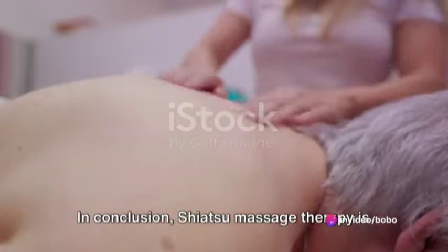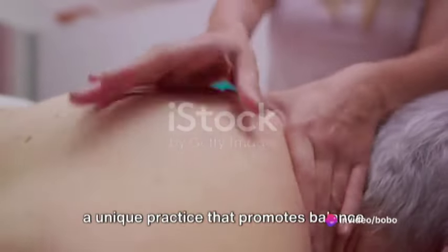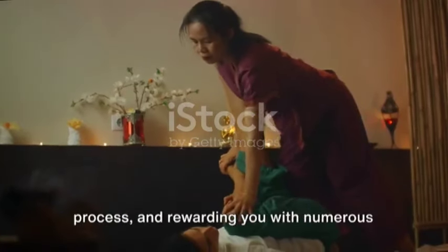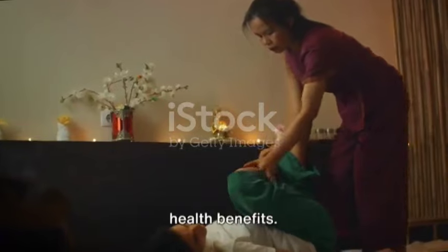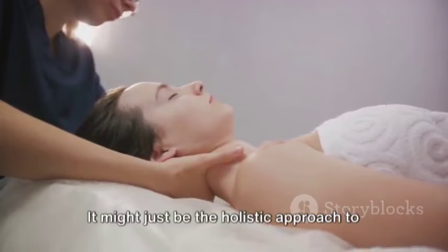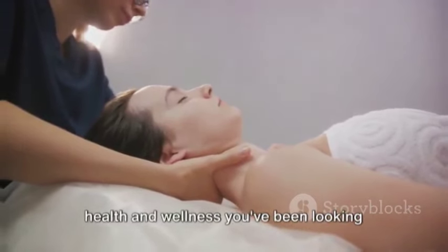In conclusion, Shiatsu Massage Therapy is a unique practice that promotes balance and well-being. It's a journey taking you through a process and rewarding you with numerous health benefits. So why not try Shiatsu Massage Therapy? It might just be the holistic approach to health and wellness you've been looking for.